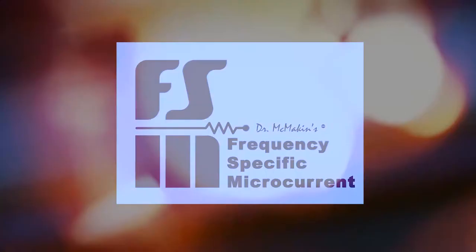How did I develop frequency-specific microcurrent? It was an accident.